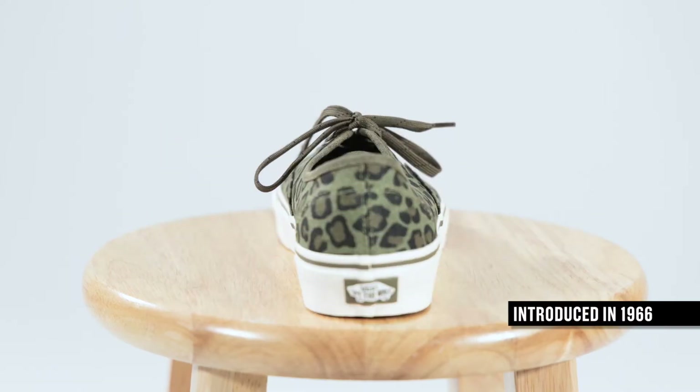Vans introduced the Authentic in 1966 and it was originally known as the number 44 deck shoe. Soon after, they became a favorite among skaters everywhere. We designed this version in a cool leopard print, and here's Austin wearing them now.